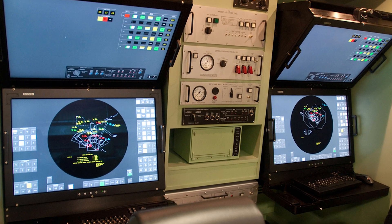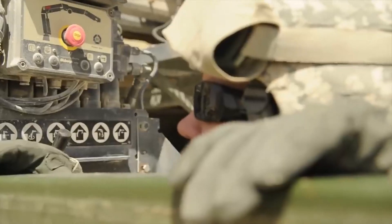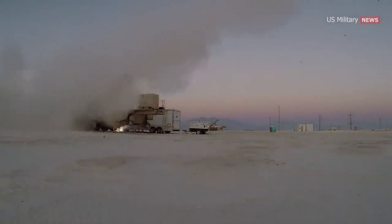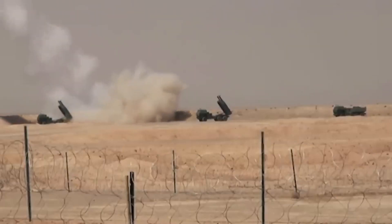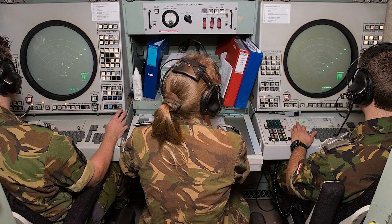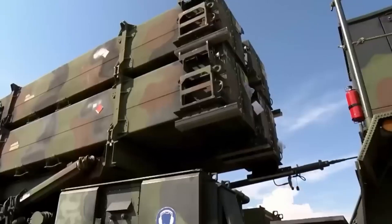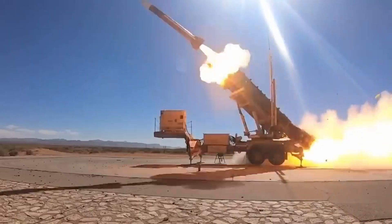Identification and classification: After target detection, the battle control center analyzes the data to determine whether the target poses a threat and its specific type. Operators can use target information to make decisions about interception and select the appropriate tactics. Interception and guidance: When operators decide to intercept a target, the battle control center sends commands to the Patriot system to launch interceptor missiles, and also provides target guidance information to ensure accurate engagement.